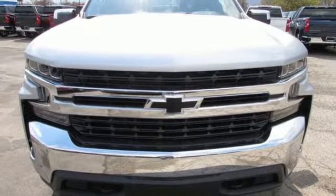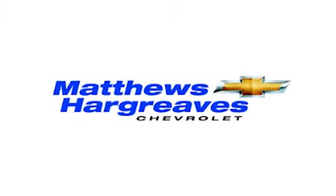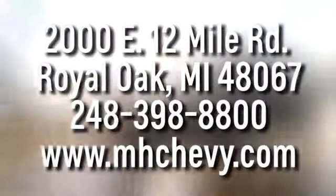There's even more to see in person. Take it for a test drive today. Call, click, or stop into Matthews-Hargreaves Chevrolet today. We're conveniently located at 2000 East 12 Mile Road in Royal Oak.